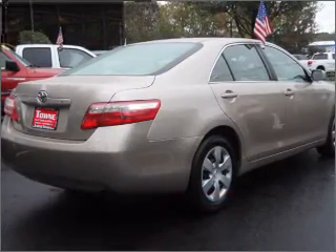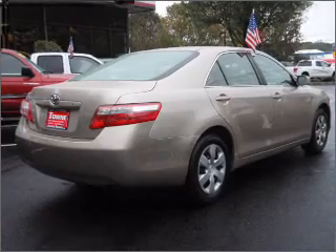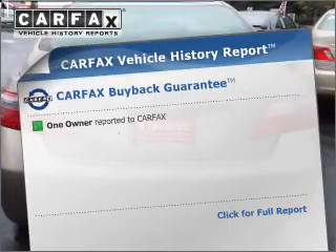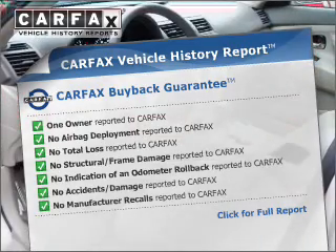With an efficient four-cylinder engine that responds smoothly to its five-speed automatic transmission, you will appreciate the safety feature of anti-lock brakes. This vehicle comes with a CARFAX report, which reduces your buying risk by providing the vehicle's history before you purchase.